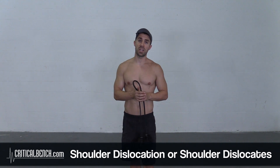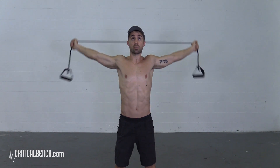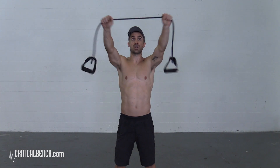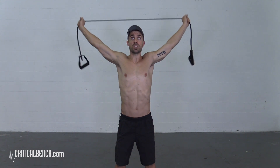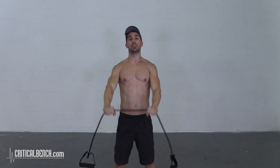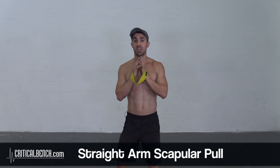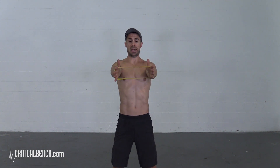Two more popular exercises from rehab settings and dynamic warm-ups: shoulder dislocates and a rotator cuff band pull-apart. For shoulder dislocates, go as wide as you need, arms locked, and pull the band behind your head — this can also be done with a towel, dowel, broomstick, or belt. Keep tension on the band and arms straight; the closer your hands get, the harder it gets — start wide and work your way in. For the pull-apart, keep arms straight, chin tucked in, shoulders packed back, then pull apart and relax.